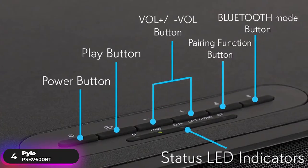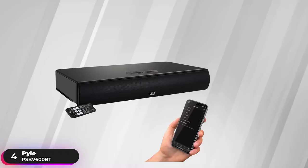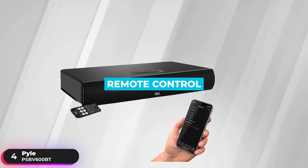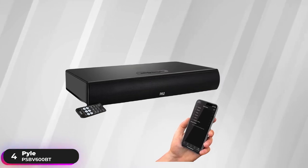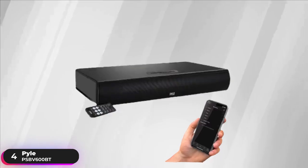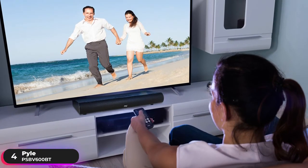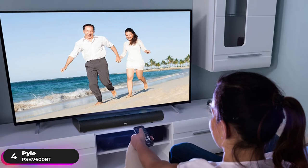It features convenient source selection with LED indicators and an easy-touch button audio select control center. The system includes a full-function remote control so you can control your Bluetooth devices, change inputs, or adjust volume from anywhere in the room. If you need to save space with a soundbase, definitely check out the Pyle PSBV600BT.